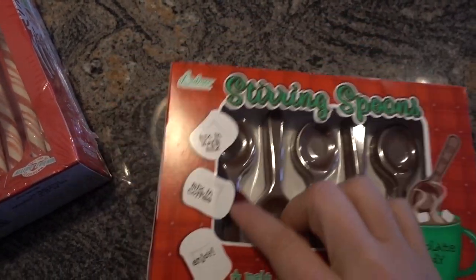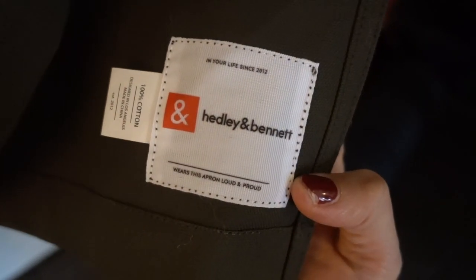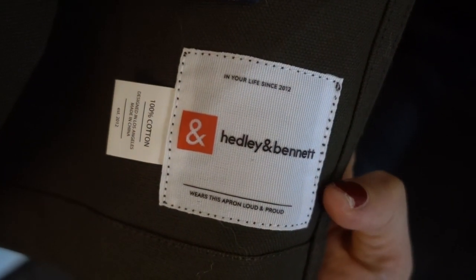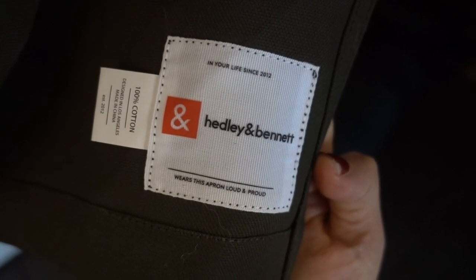This is the brand of apron I was wearing — it is Headley and Bennett. These things are so amazing; I love them. This is Kyle's in a really good olive green, and mine is super cute with a polka dot print.